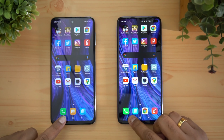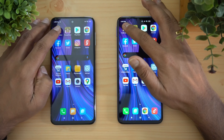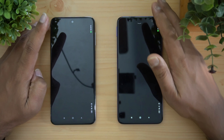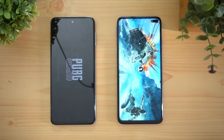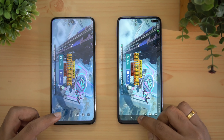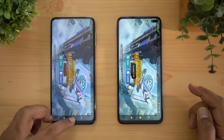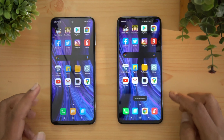We've cleared all apps from the background on both devices. First up is PUBG Mobile. Both have Qualcomm Snapdragon 700-series processors — 730G versus 720G. You can see that the Poco X2 loaded PUBG fractionally faster than the Redmi Note 9 Pro.